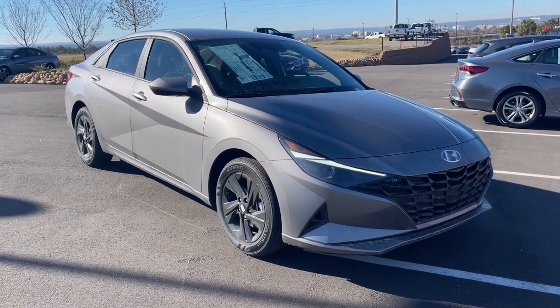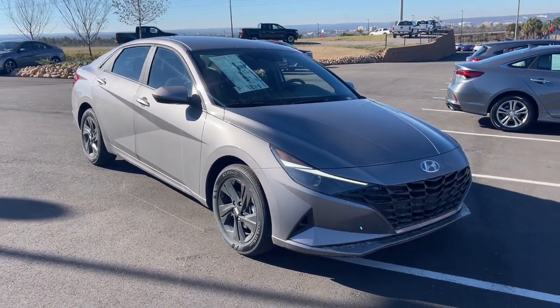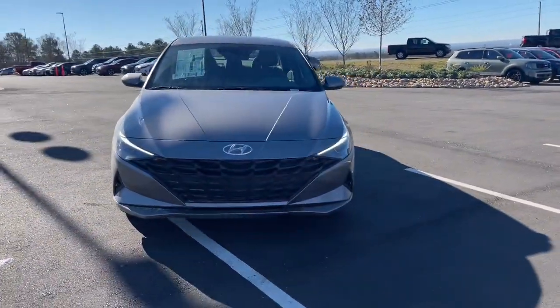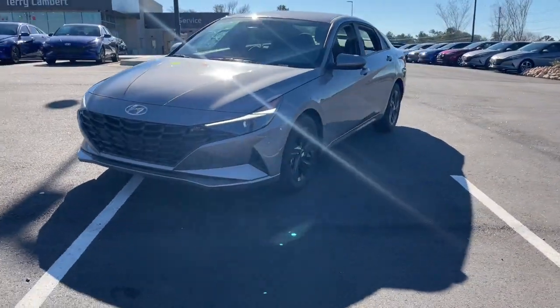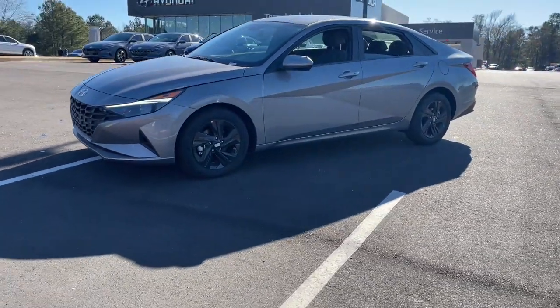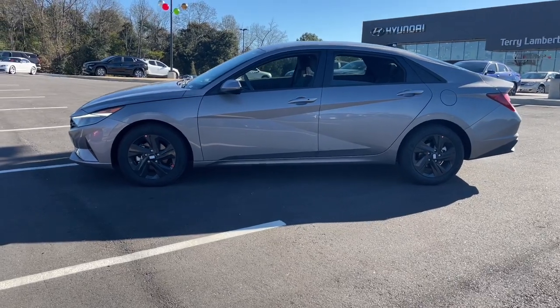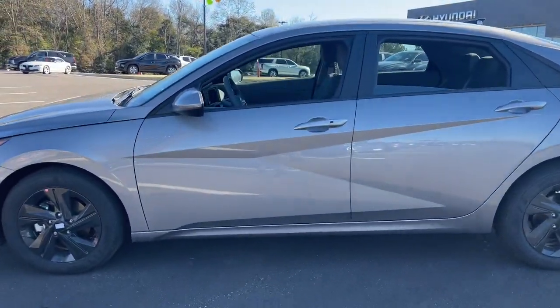Go home happy with the 2023 Hyundai Elantra. Make a fresh start every day in this modern tech-savvy Elantra. With svelte styling, loads of driver-focused tech, fuel-efficient performance, and a suite of the latest safety features, this smart compact sedan brings new energy to every drive.